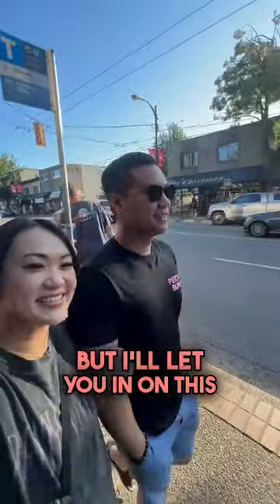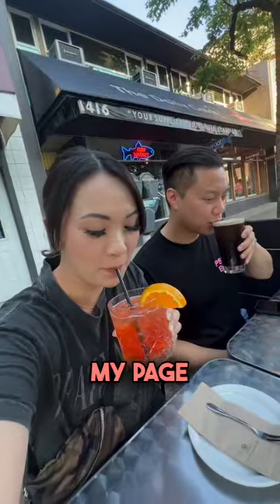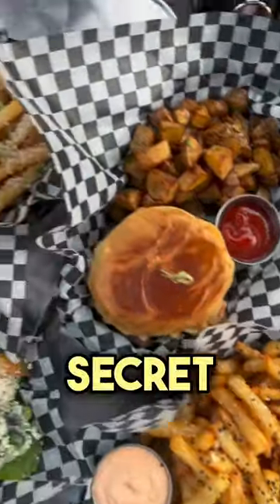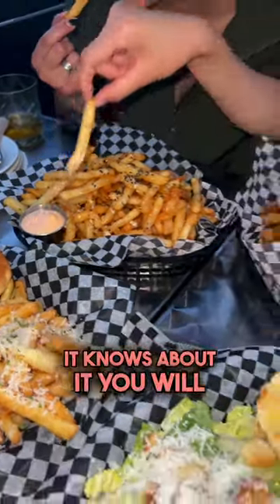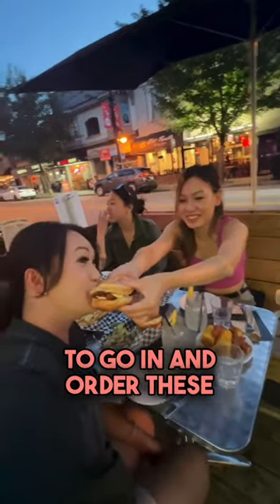Shh, there's a secret menu, but I'll let you in on this little secret because we love to share all the good deals here on my page. Harbour Oyster and Bar just launched a secret menu and only people who know about it know about it. You will not find any of these items on their menu, so make sure to go in and order these secret hot items.